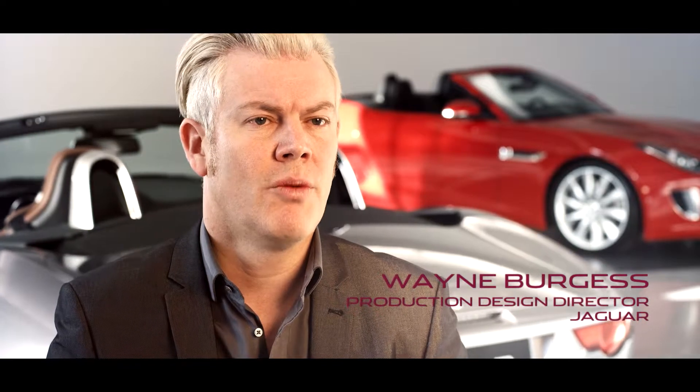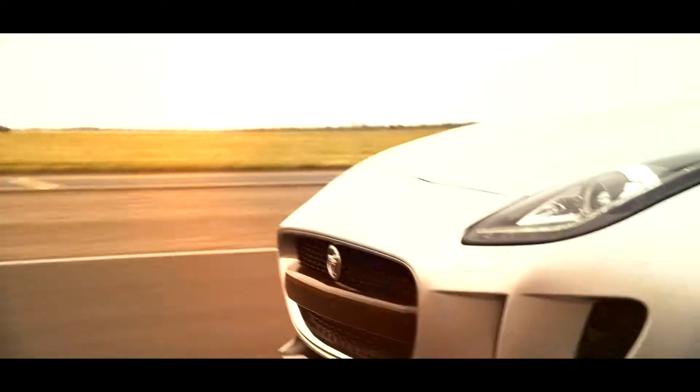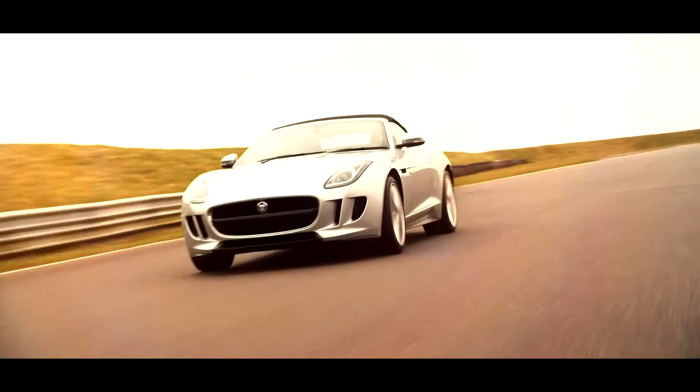You can see it from 100 yards away, like you can with the J-Blade daylight running lamps on the front. The front grille was a very brave thing for us to do. It's very strong, very powerful, a lot of street presence.